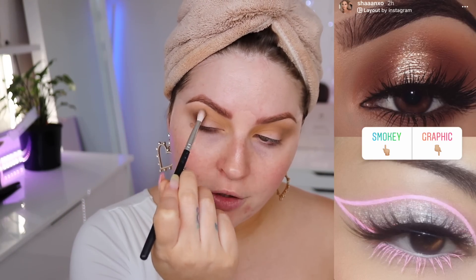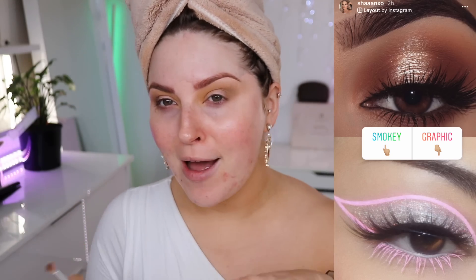I'm taking a mustard color and applying it on the inner part of my crease. Now I'm going to add more definition to the outer corner. For eye makeup — do you prefer something graphic and colorful, or something smoky and neutral, like sexier vibes versus more fun arty vibes? I'm blending through the deepest part of my crease. All these colors are from my upcoming palette.